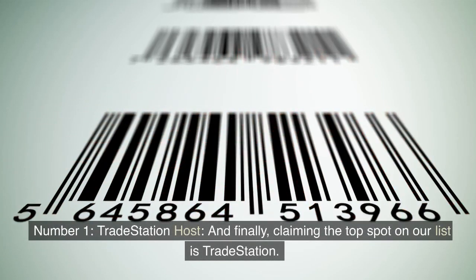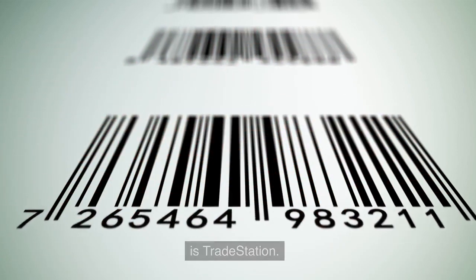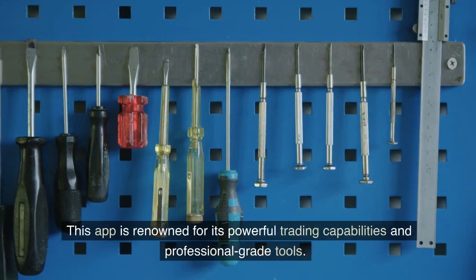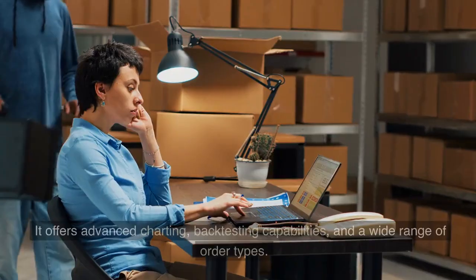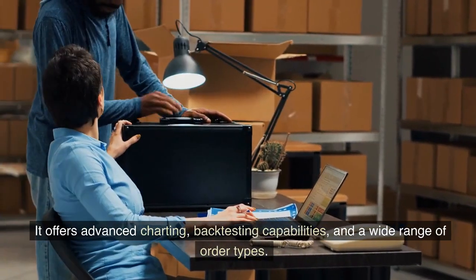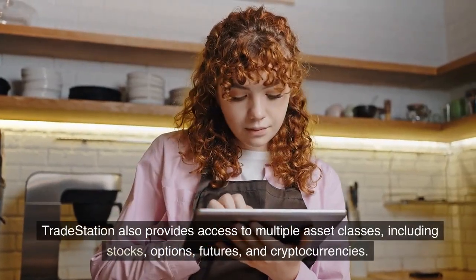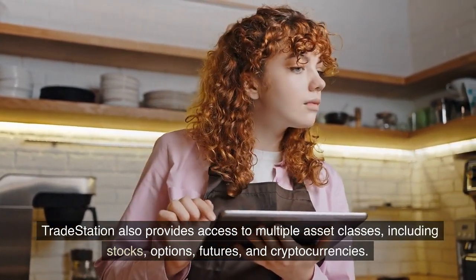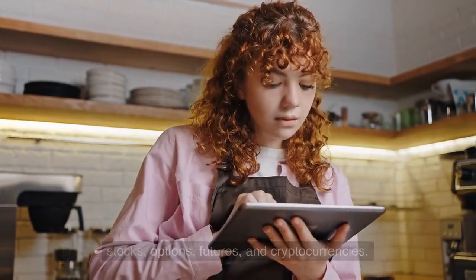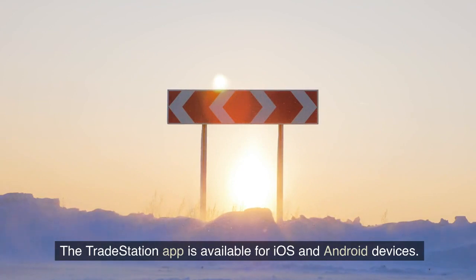Number 1: TradeStation. And finally, claiming the top spot on our list is TradeStation. This app is renowned for its powerful trading capabilities and professional-grade tools. It offers advanced charting, back-testing capabilities, and a wide range of order types. TradeStation also provides access to multiple asset classes, including stocks, options, futures, and cryptocurrencies. It's a go-to choice for serious traders. The TradeStation app is available for iOS and Android devices.